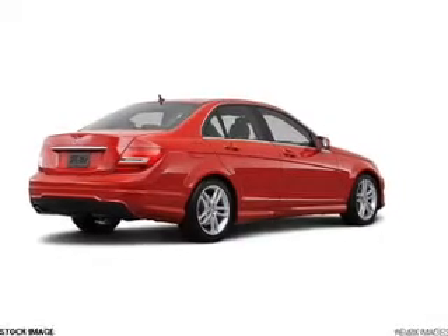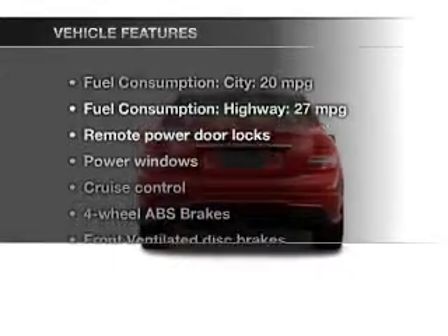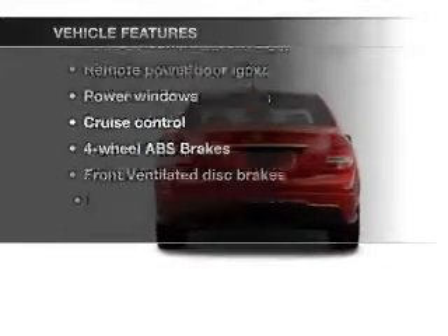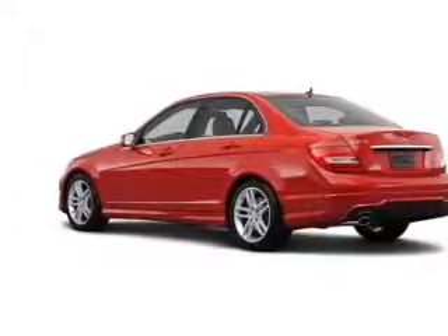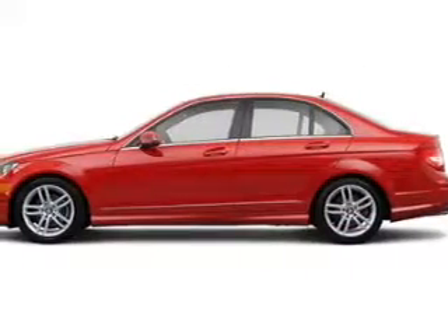Power and reliability are a great combination. This vehicle has both. Plus, enjoy these notable features that are included: power door locks, power windows, cruise control, Bluetooth wireless, and AM-FM stereo with a CD player.